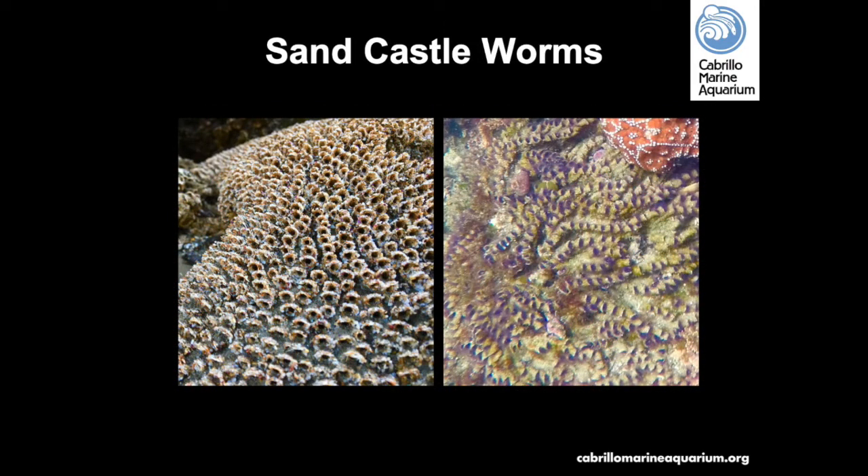Sand castle worms mix together cement and sand to build large formations of tubes that can grow higher than six feet. During low tide, they close a trapdoor called an operculum to keep from drying out. During high tide, they extend their tentacles to capture passing food and sand particles — some of which they save to rebuild their home. There are other tube-building animals in the tidepools as well, including scaly tube snails.